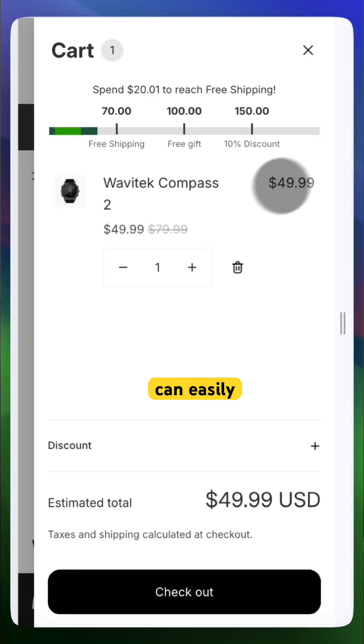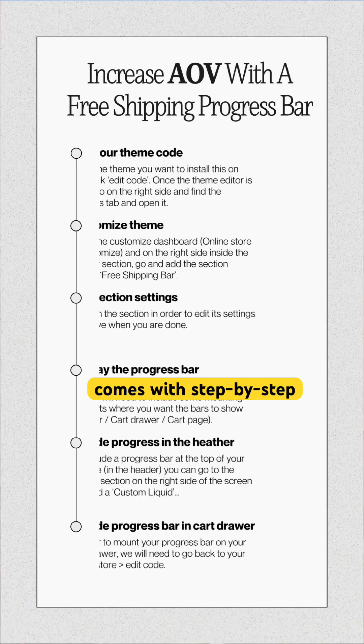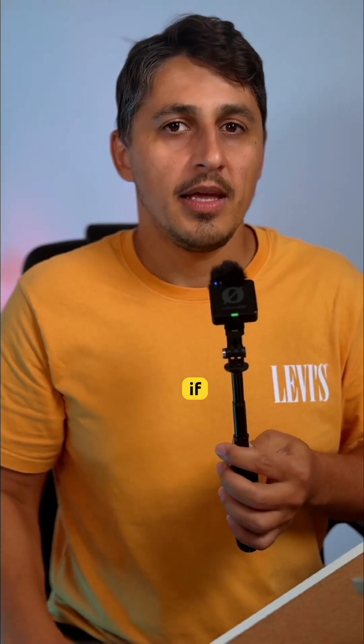I've created one you can easily install on your store — just copy and paste and you're done. And don't worry, it comes with step-by-step instructions so that you can set it up in minutes.